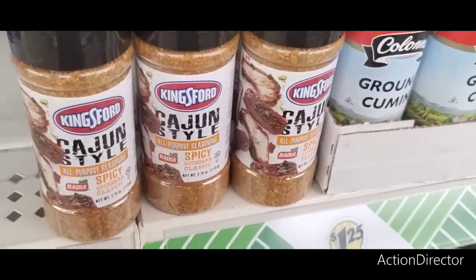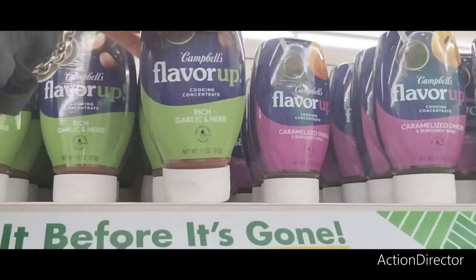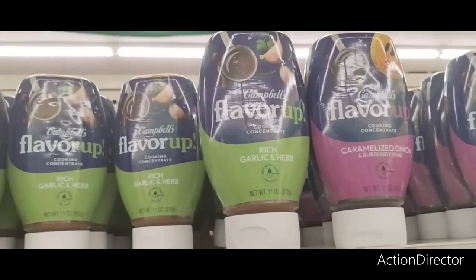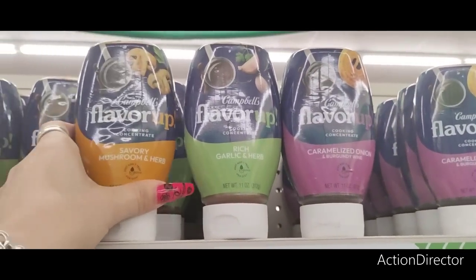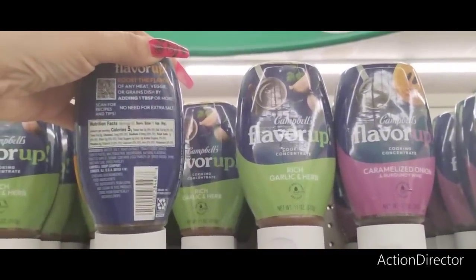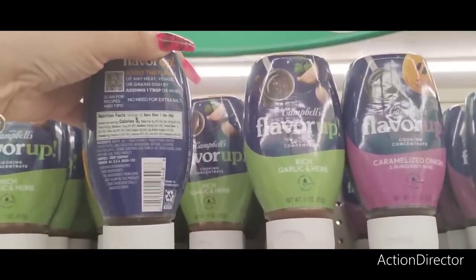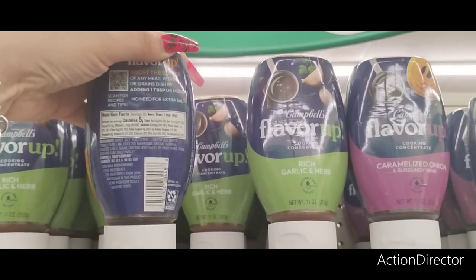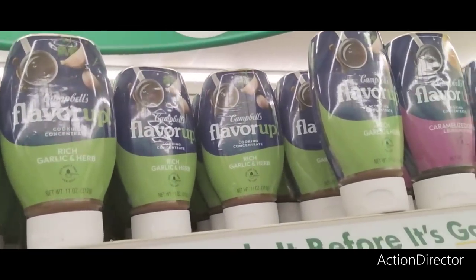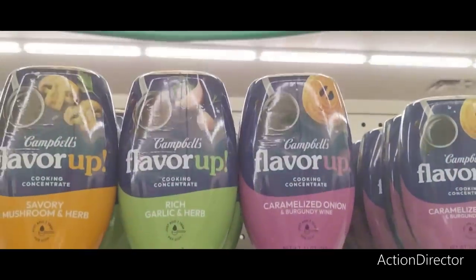Egypt Style — that is a really good deal. Again, that's Kingsford. This is new — this is Campbell's Flavor Up. Rich garlic and herb, caramelized onion and burgundy wine, and then savory mushrooms and herbs. Boost the flavor of any meat, veggie, or grains dish by adding one teaspoon or more. No need for extra salt. It's five calories for one tablespoon. That's a good deal. Rich garlic and herb — I do like that. That could work.